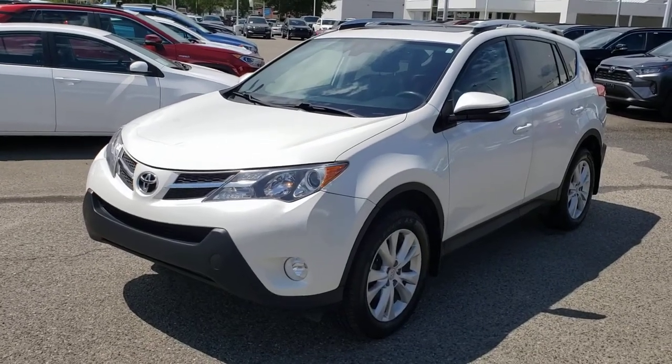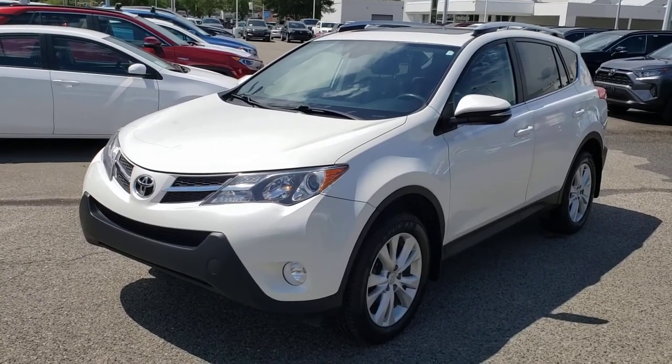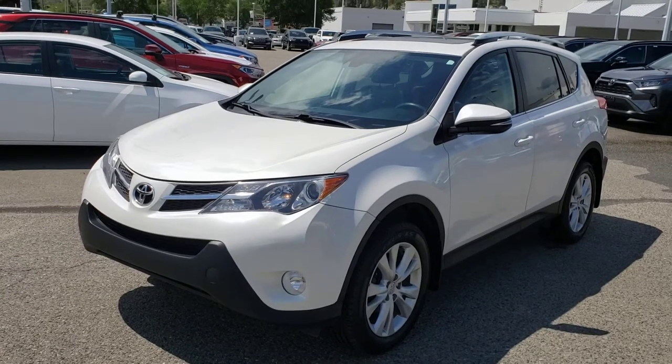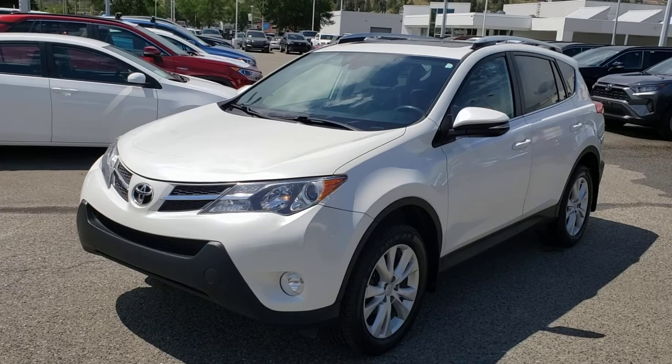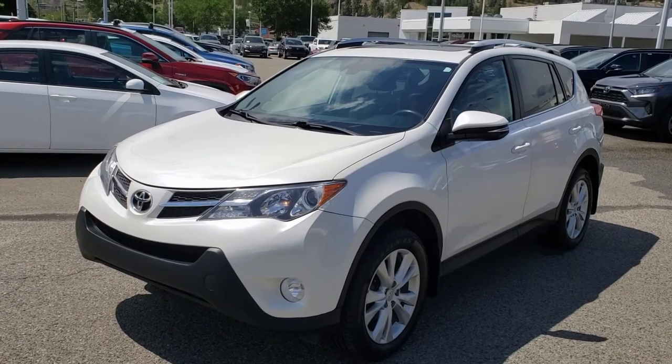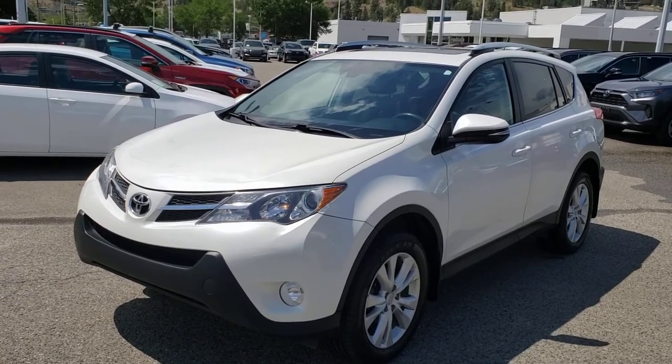Welcome to another video walk around. Today we're going to be taking a look at this 2015 Toyota RAV4 Limited in this blizzard pearl color. This all-wheel drive four-door five-passenger SUV comes equipped with a 2.5 liter four-cylinder engine mated to an automatic transmission.